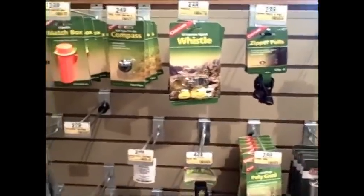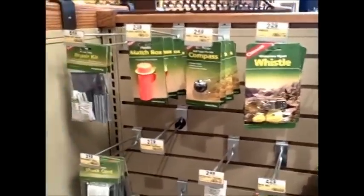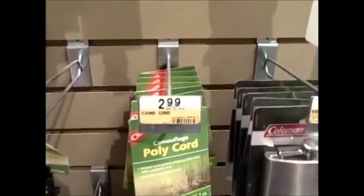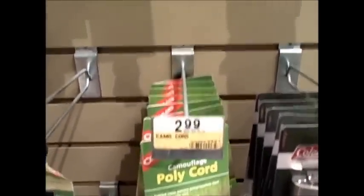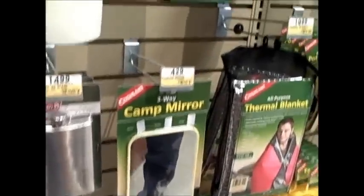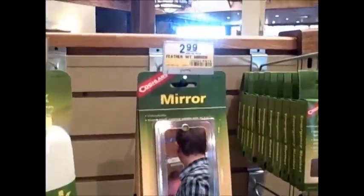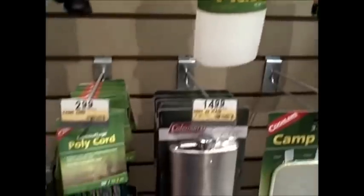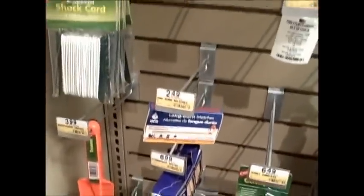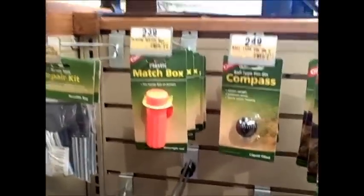Say what you will, but Coghlan's makes some really fine stuff for survival and it's all relatively cheap. Camouflage paracord — $2.99. There's a camp mirror, a signal mirror, a flask — everything you could ever want, right here at Bass Pro Shop.